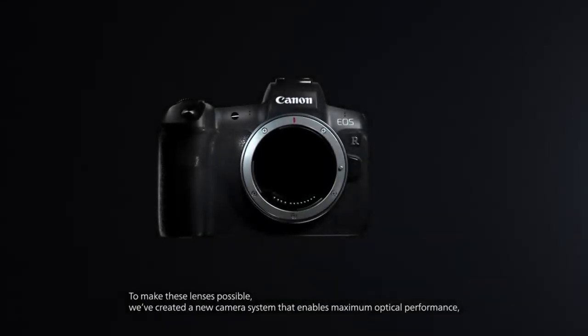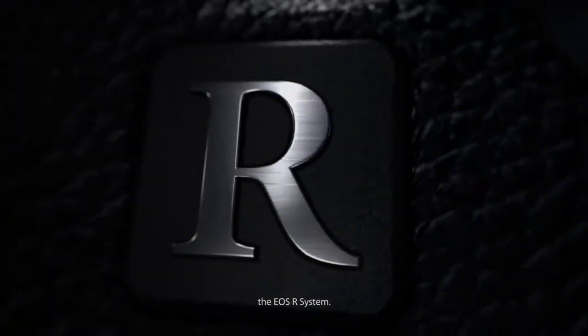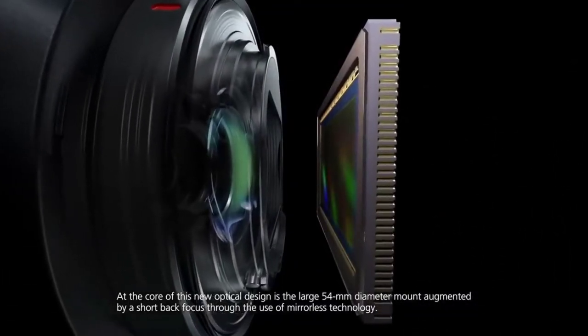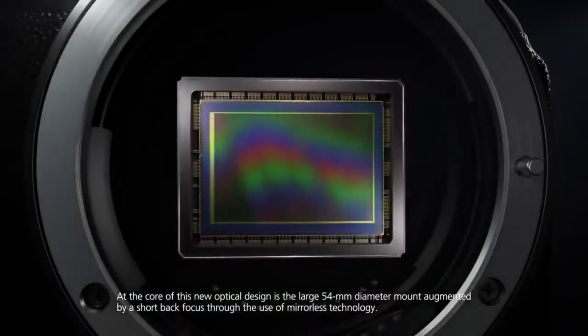To make these lenses possible, we've created a new camera system that enables maximum optical performance: the EOS R system. At the core of this breakthrough in optical design is the large 54mm diameter mount, augmented by a short back focus through the use of mirrorless technology.